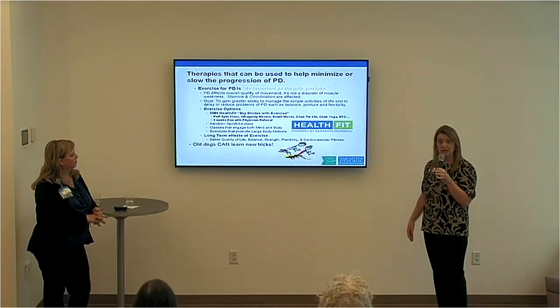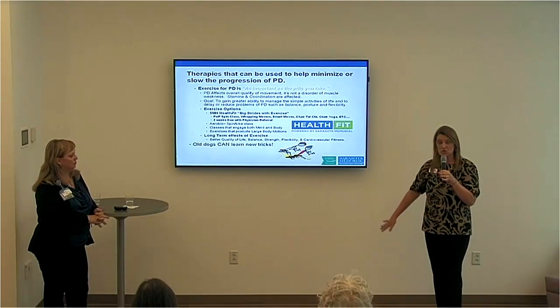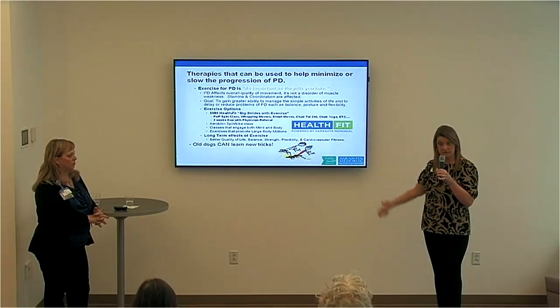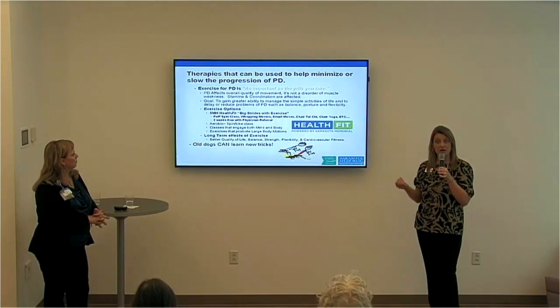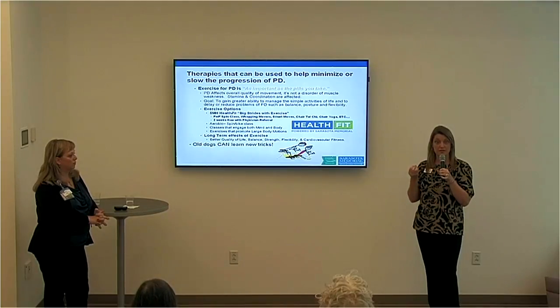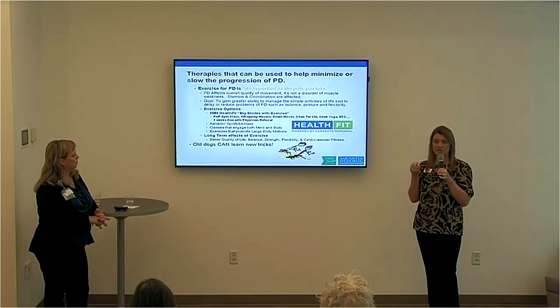Chair Tai Chi is another class featuring slow, articulated, big movements in a seated format. Chair yoga is always important — it focuses on well-being and mind over matter, to help you decompress. You do some stretching, but really it helps you stay mindful of your needs and provides an opportunity to relax.